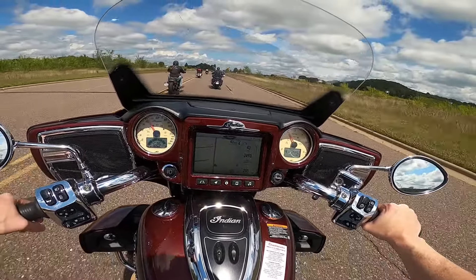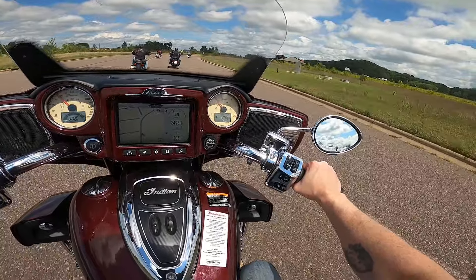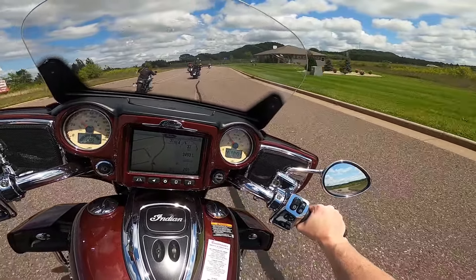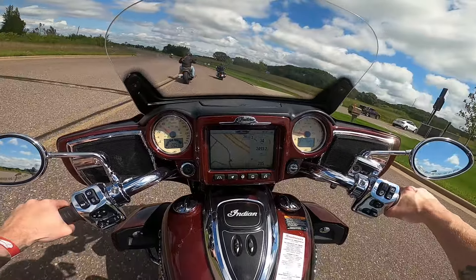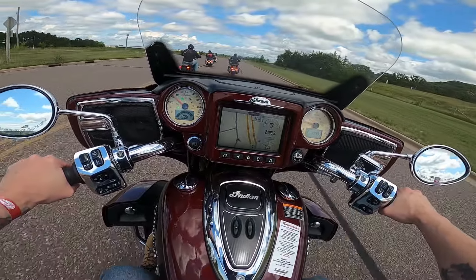I think the best way for me to decide whether the Road Glide or the Roadmaster is better is to do like Pete did and ride them back to back and see which one I actually prefer. And if I didn't have a preference, I would probably go by cost at that point, or how good the dealership was.